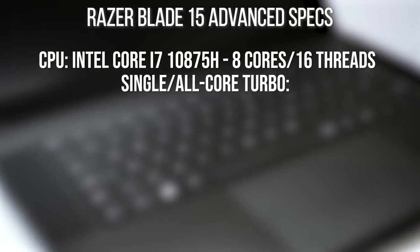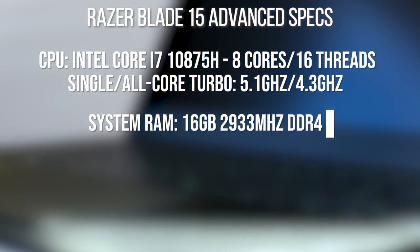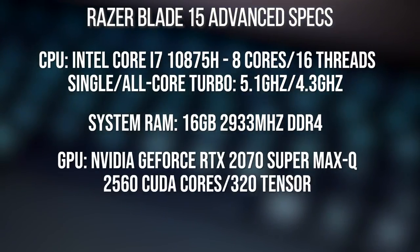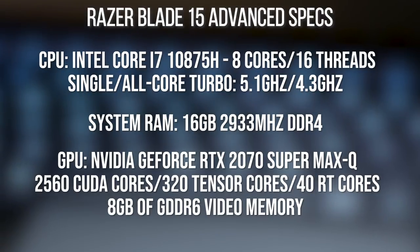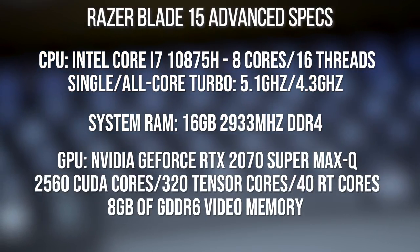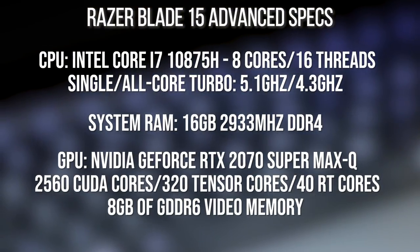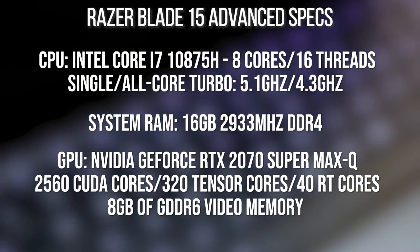Looking at the hardware specification: we have the new Intel Core i7-10875H with eight physical cores and 16 threads. This is paired up with an RTX 2070 Super Max-Q with eight gigabytes of GDDR6 VRAM — Turing architecture on a 12-nanometer die, with 2560 CUDA cores, 320 tensor cores, and 40 RT cores.